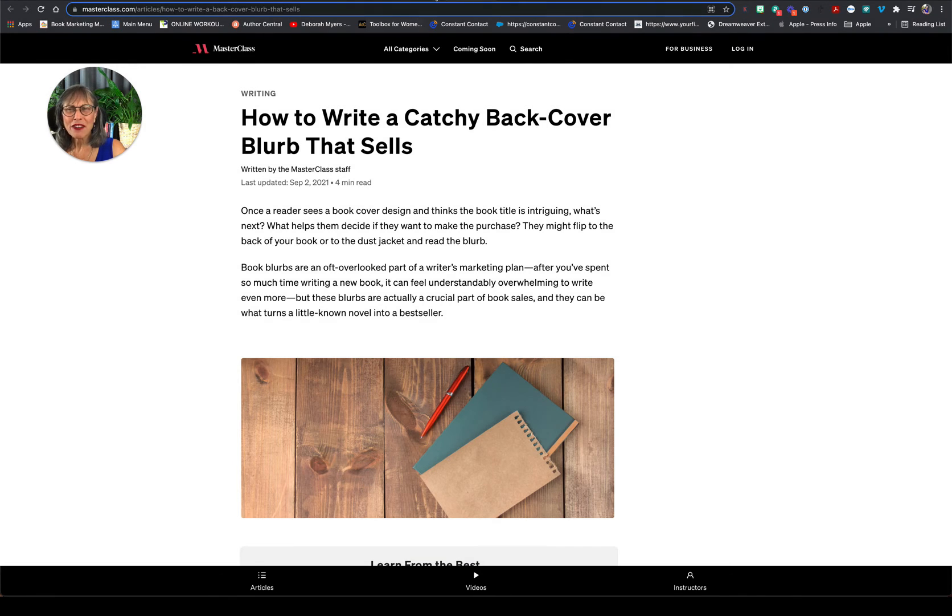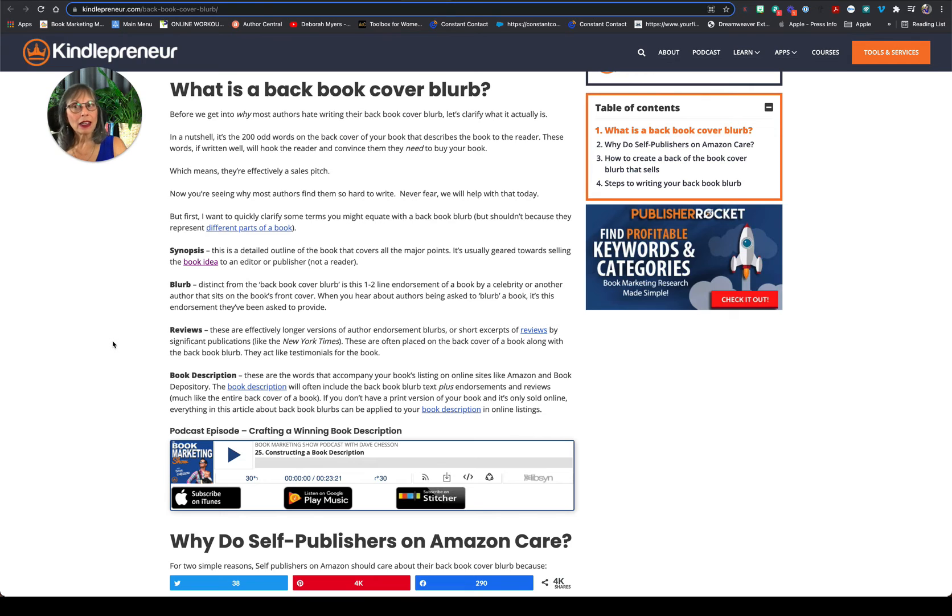Masterclass offers a whole course on writing your back cover. Your back cover is fabulous — it is an advertisement for what's inside.